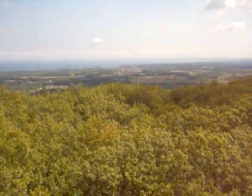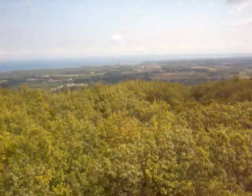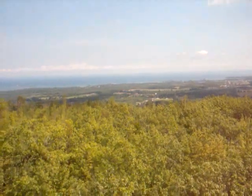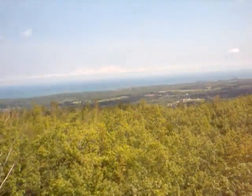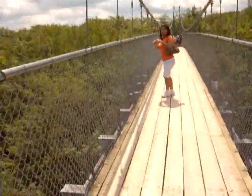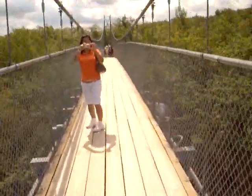Here we are in the middle of the bridge and the views are spectacular. On camera you can't really see it, but the breeze is shaking the bridge — people can get scared.